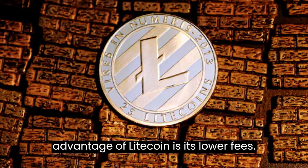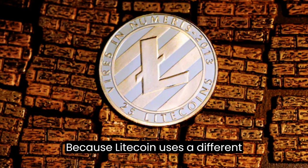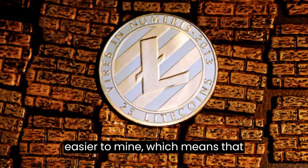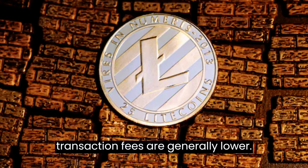Another advantage of Litecoin is its lower fees. Because Litecoin uses a different hashing algorithm than Bitcoin, it is easier to mine, which means that transaction fees are generally lower.